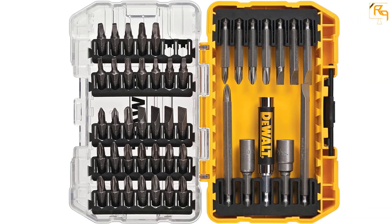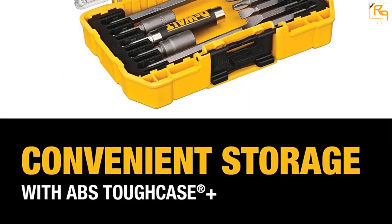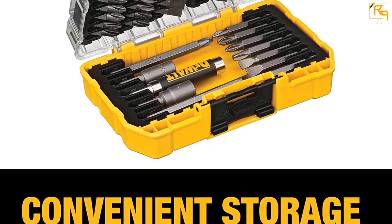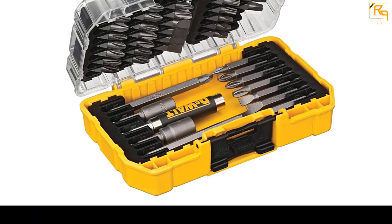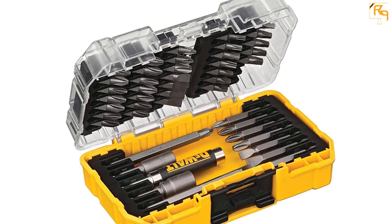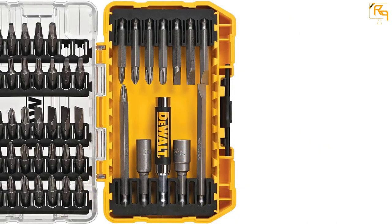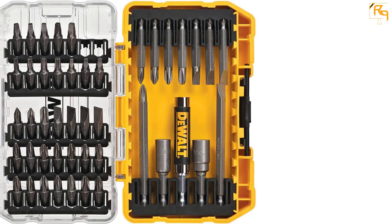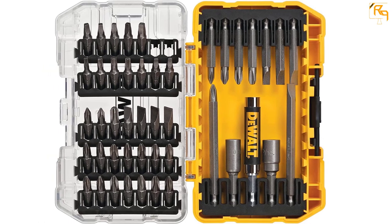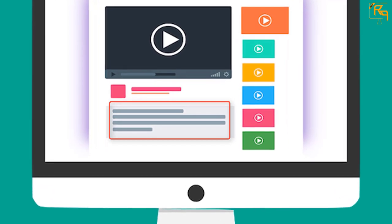The screwdrivers have a magnetic drive guide that reduces wobbling and stripping. This set includes an industrial-strength case that is durable and strong, providing better organization and protection of the bits. Whether you are a DIYer or a professional technician, this screwdriver set is ideal for everyone. The bits are impact-ready and offer precision, dependability, and power to perform even critical jobs.